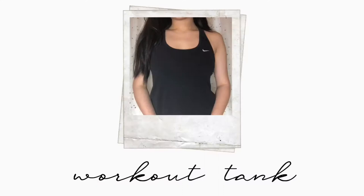The next thing I got was just this Nike tank. It's just black and it has the little white Nike swoosh. It also has like a built-in bra thing on the inside — you know, like the things on the inside. But I really like this.